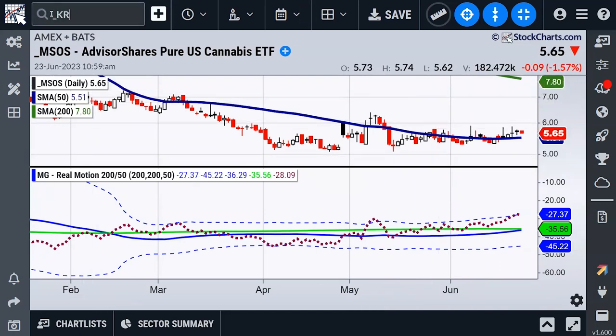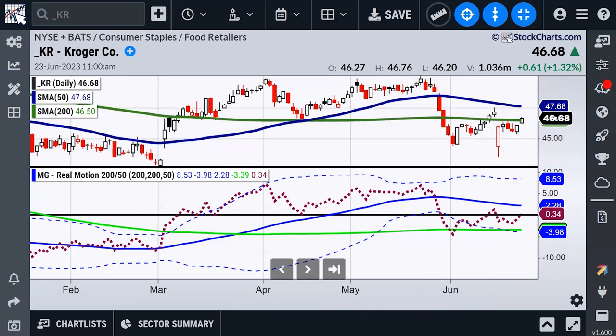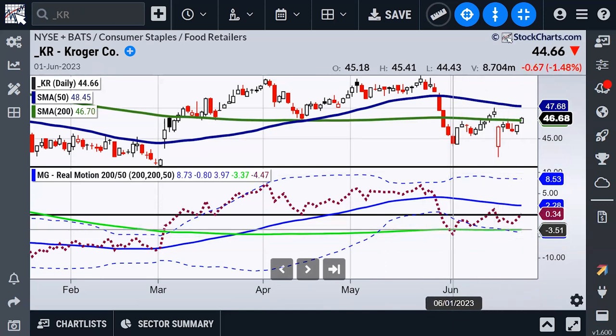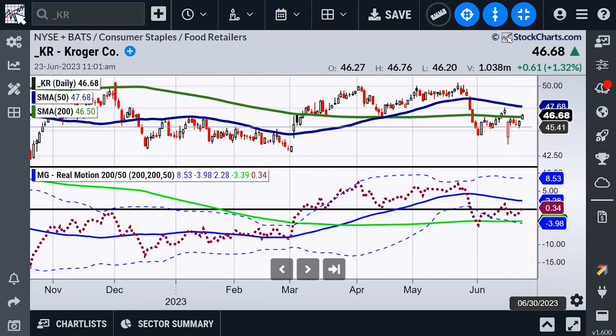Kroger is interesting insofar as there was a nice reversal bottom, we've been consolidating, and as I'm talking to you it's starting to clear above the 200. However, I'm not seeing anything too exciting yet. We do have a bullish divergence in momentum — momentum has been above the 200 for a while while price is just creeping above it. We still need to get through the zero line and through the 50. But if we do, maybe a trip up to around 50. If you want to keep it on your radar, set an alert through 50 — that's when Kroger could get interesting.